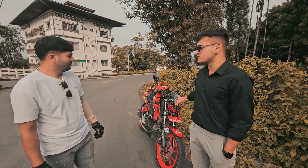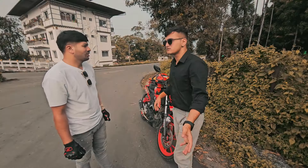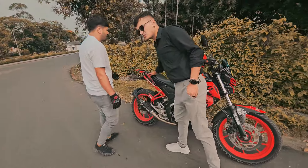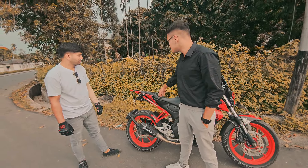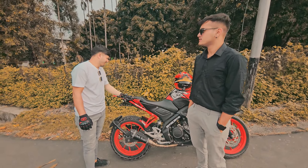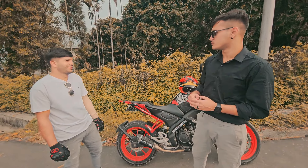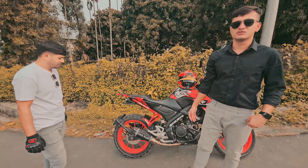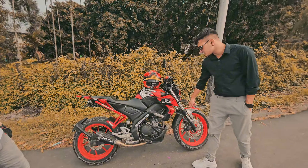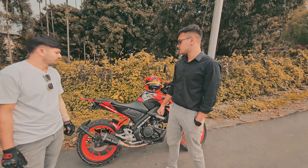This is Yamaha MT15 version 1 BS6 model, and it has the same torque and power as MT15 version 2. Talking about the seat — it's a small seat, and he has added some padding. It's comfortable for the pillion. If the rider is a little fat and heavy it might be a problem, but for lean riders there's no issue. The main differences between version 1 and version 2 are the USD suspension, the swing arm at the back, and the instrument cluster. Otherwise both bikes are the same.